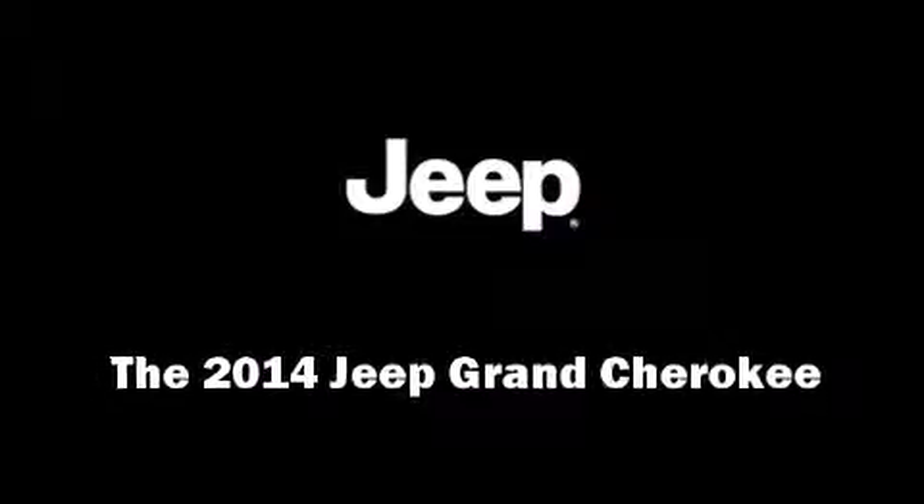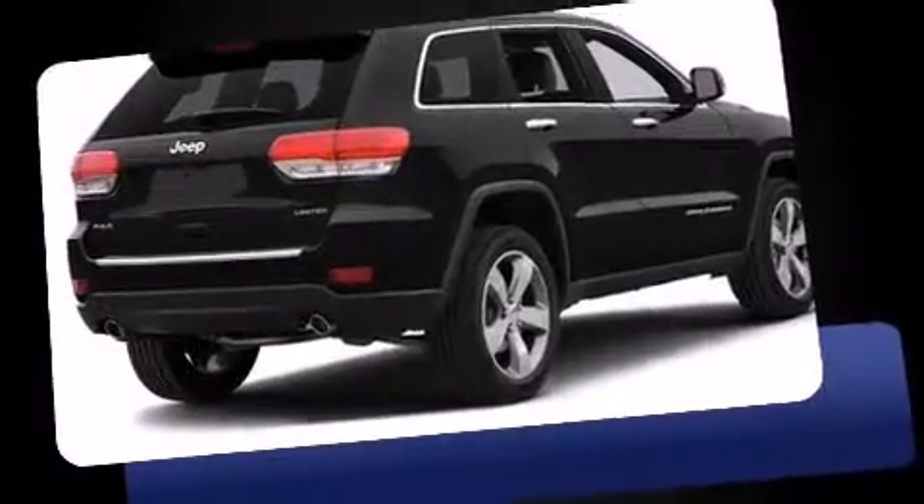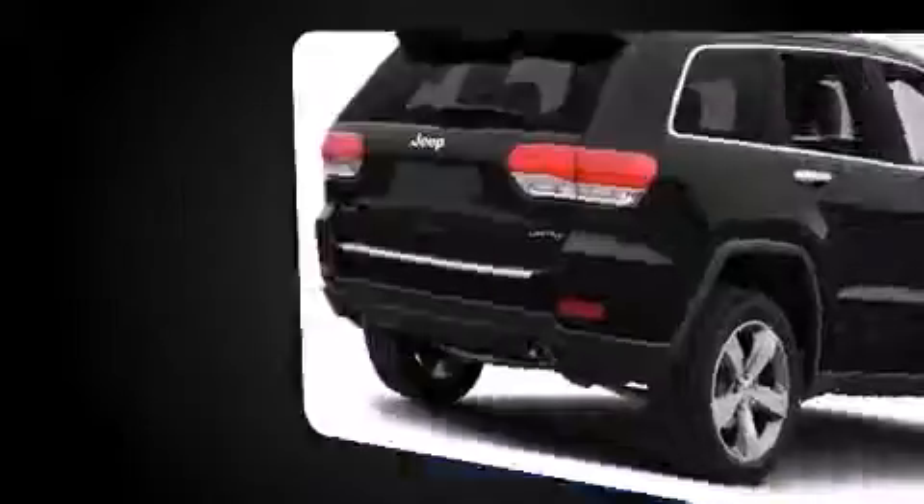Sensibility and practicality define the 2014 Jeep Grand Cherokee. It features an automatic transmission, four-wheel drive, and a refined six-cylinder engine.